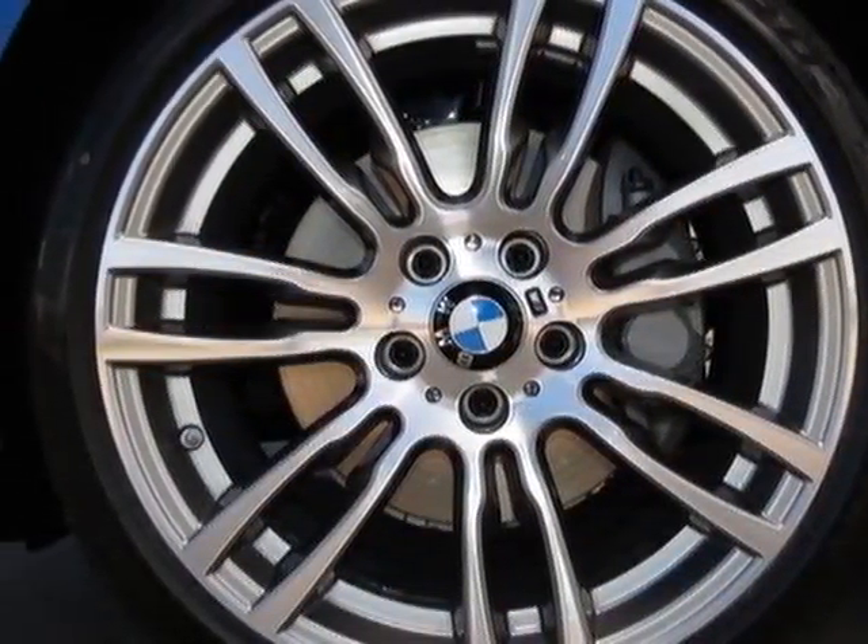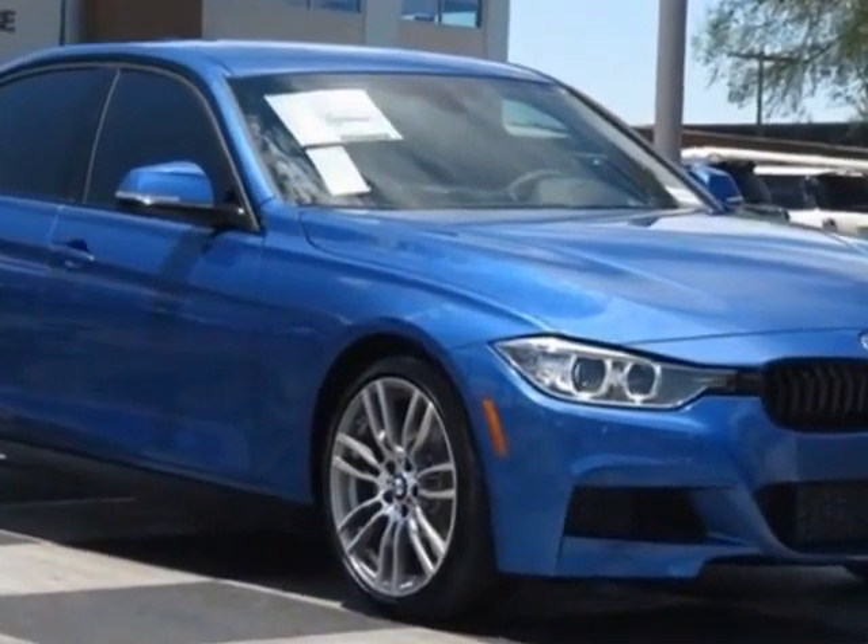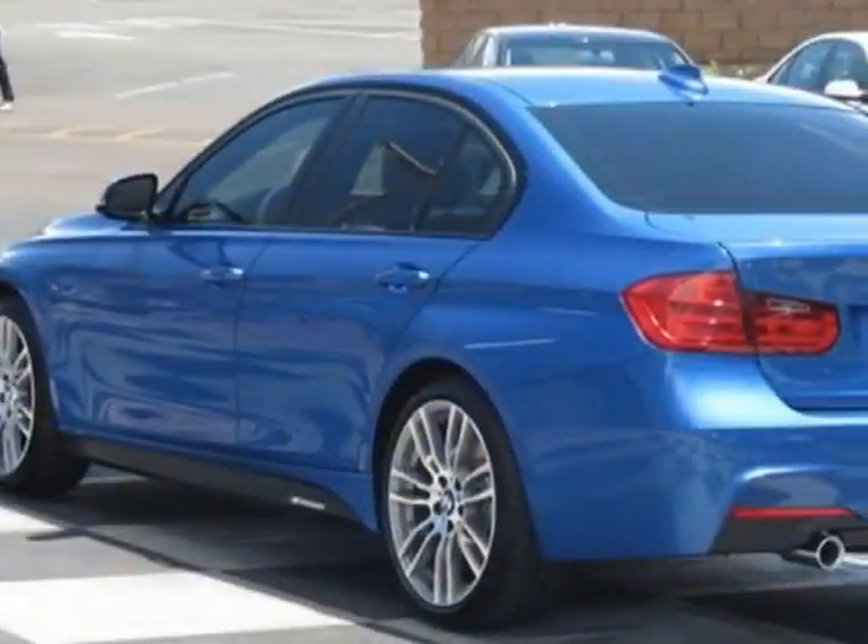8-speed sport automatic transmission with paddle shifters, heated front seats, Harman Kardon surround sound, Estoril Blue,